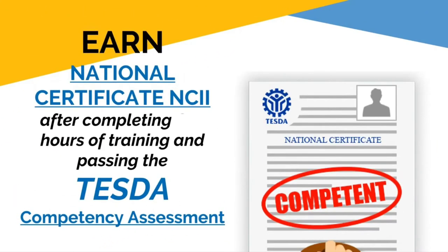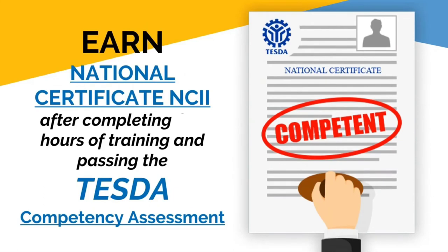The best thing about this strand is that you can earn a national certificate, provided that you pass the assessment from TESDA. National certificates can help boost your chances for employment in the future.